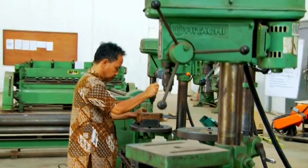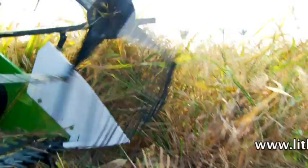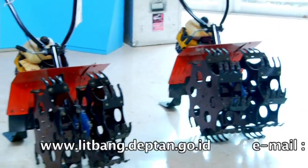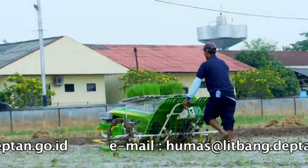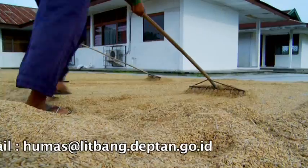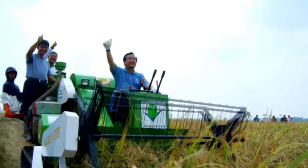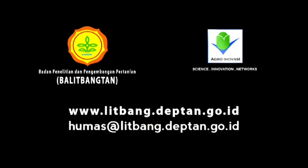Berbagai teknologi pengembangan produk pertanian yang dihasilkan Badan Litbang Pertanian bertujuan meningkatkan nilai tambah memacu daya saing produk pertanian sesuai dengan perkembangan preferensi konsumen. Peran Indo Jarwo Transplanter dan Indo Combined Harvester untuk mendukung swasembada beras berkelanjutan dalam rangka meningkatkan kemandirian bangsa. Terima kasih telah menonton!